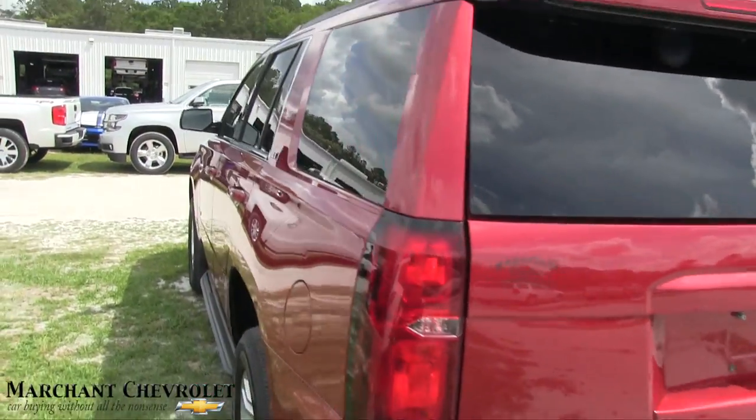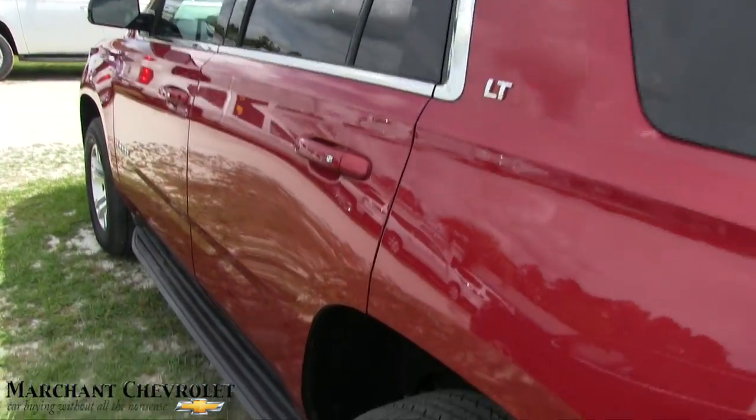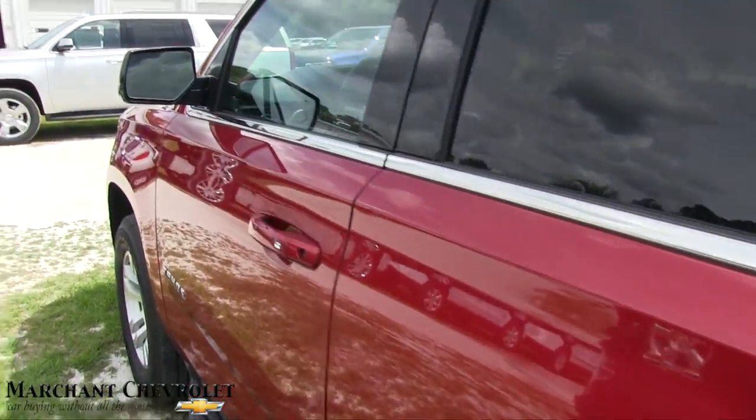If you're not familiar with where Marchant Chevrolet is located, they're in Ravenel, South Carolina. Back tires are good. Let's go ahead and take a look at the interior.